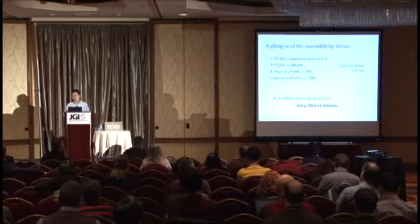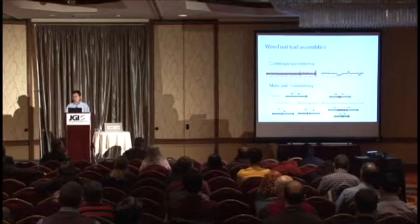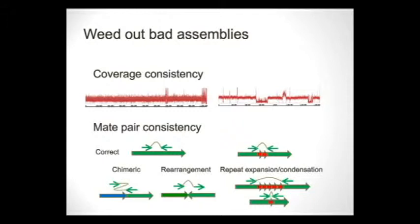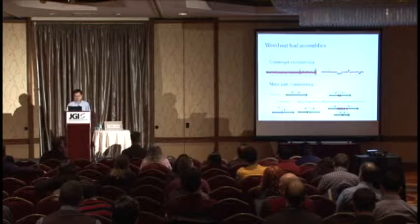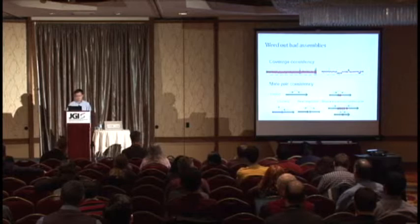We won't be able to align reads to any available reference, so we have to proceed without a reference — but the data itself contains clues. For example, we can use coverage consistency: scaffolds from the same genome are expected to have similar coverage. We can also look at mate pairs to distinguish correct assemblies from incorrect ones.